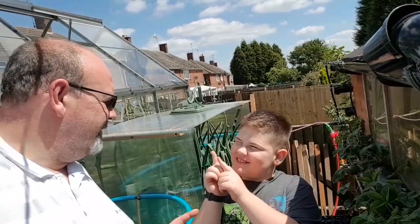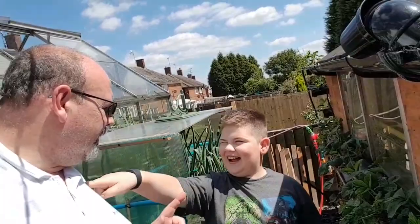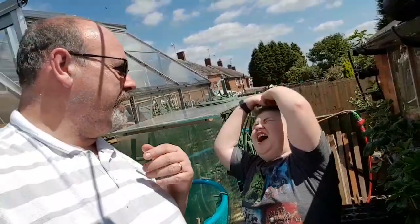Hi folks and welcome to another edition of Alistair and Gregor's Bridge Garden. Today is the 2nd of July and another warm day. The mix has gone so fast.